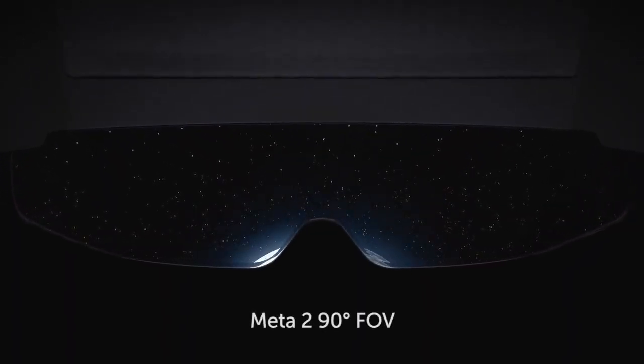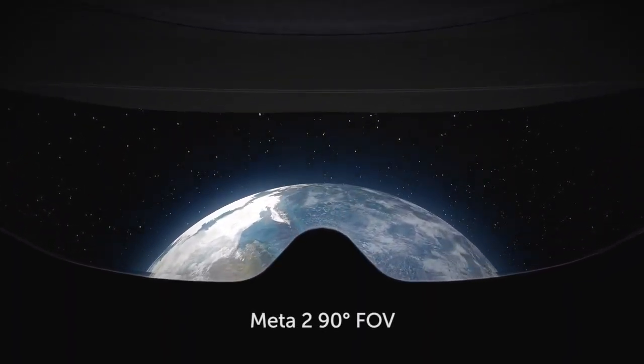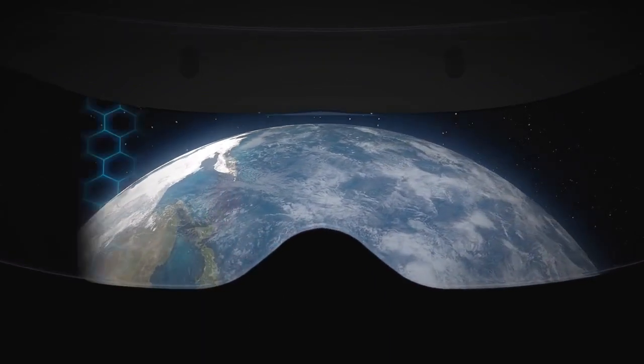In the Meta 2, we've designed one of the most advanced optical engines available in an AR headset today. We have designed a 90-degree field of view, which gives you a totally immersive experience with the virtual objects around you, without having you feel like you're looking through a very narrow window.